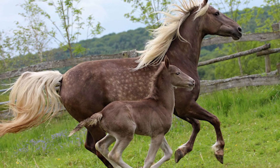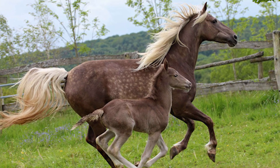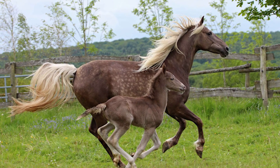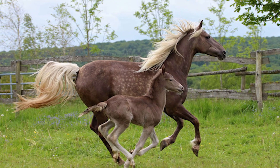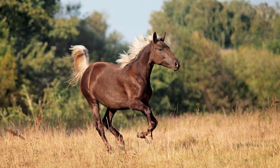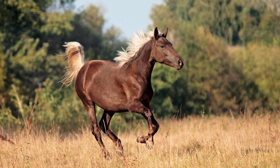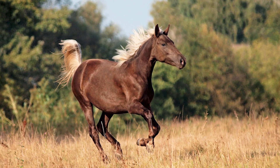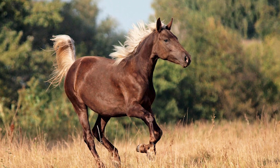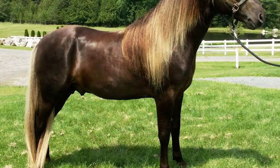Another interesting bit of history regarding the Rocky Mountain horse has to do with their upkeep. Because their owners were not particularly rich, they were not able to ensure that their horses survive the winters. That's how only the strong and hardy horses managed to survive and carry on their genes, leading the breed to become one of the hardiest options around. Soon after, one of these horses was exported to eastern Kentucky where it went on to become the founding stallion of the breed.